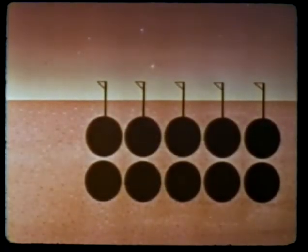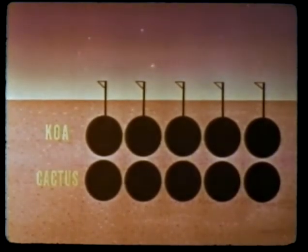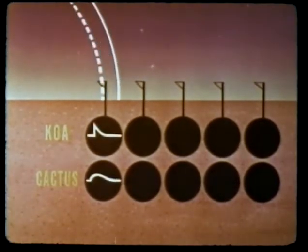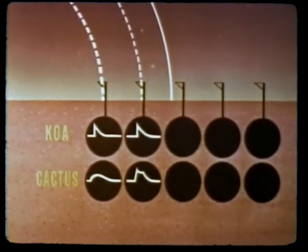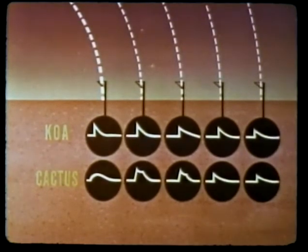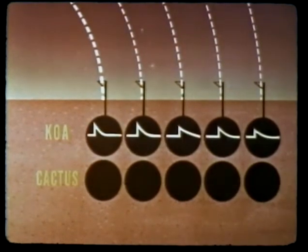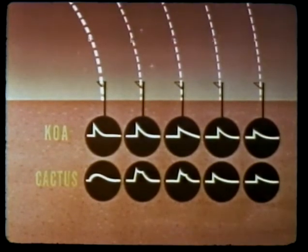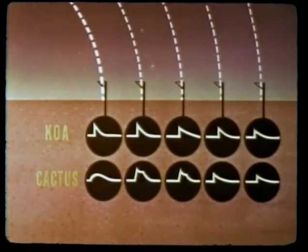Measurements of air blast phenomena over extended blast lines for Cactus and Koa did not indicate a precursor formed on either event. Wave forms generally showed sharp rises, but were more disturbed for Cactus than for Koa. Peak pressures obtained with self-recording gauges compared favorably with pre-shot predictions, but those measured by electronic gauges at close-in range for correlation with underground phenomena did not. Until further analysis is made, caution should be used in predicting underground structural damage at short ranges.